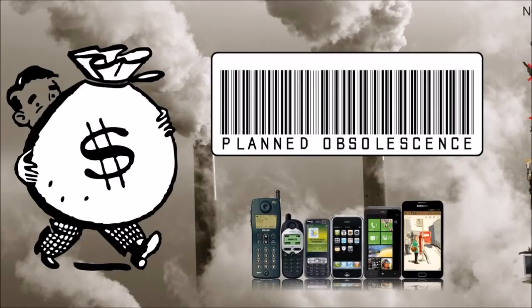Planned obsolescence is the intentional design of a product to have an artificially limited lifespan. The first major example of this could be seen in the formation of the Phoebus cartel in 1924. The cartel was made up of a number of major manufacturers including Osram, Philips and General Electric. Their goal was simple: reduce the lifespan of electric bulbs to 1,000 hours in order to maximise profits. This forced consumers to have to buy new light bulbs regularly. Of course, the public were not informed of this agreement.